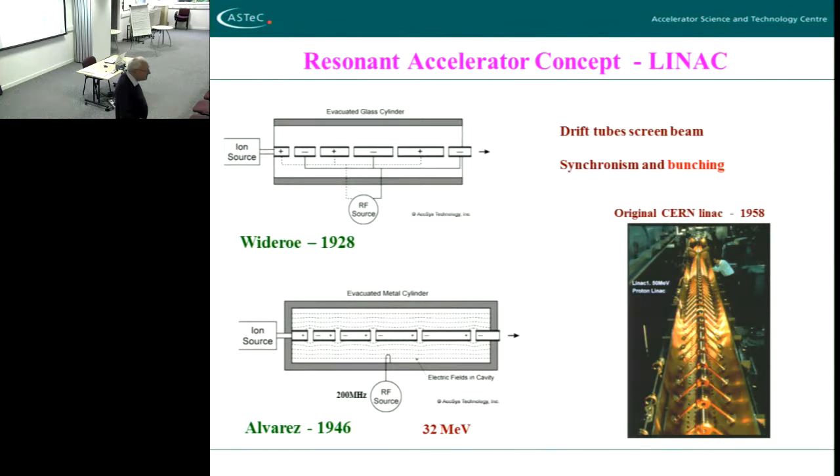The particle gets accelerated — and because at this point in time we're talking about ions which are relatively low energy so they're still non-relativistic — the velocity increases when you accelerate them, and so as the velocity gets greater they will go faster. So you need to stretch the gaps a lot, otherwise they'll arrive too early if you keep the gaps the same dimension. That was the first example of a way that you made sure that you synchronized and bunched the beam.